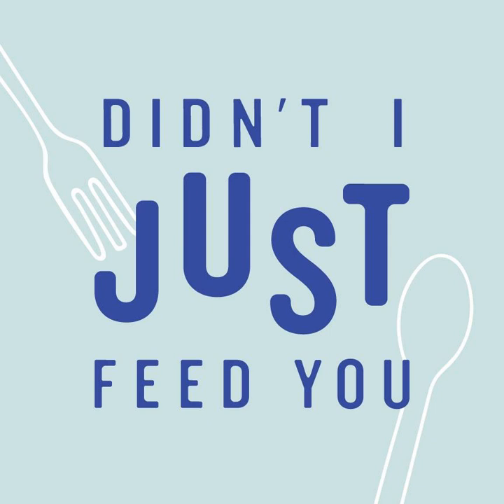Welcome to Didn't I Just Feed You, a podcast about feeding kids. Hey, I'm Stacey, and I'm Megan. Before we jump into today's conversation, we want to take a second to encourage you to join our Didn't I Just Feed You community.